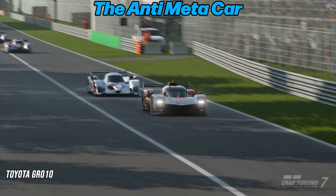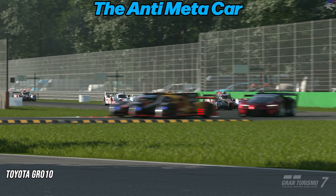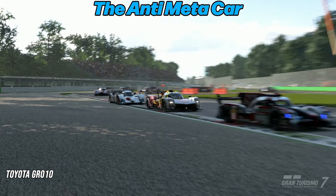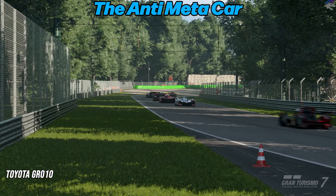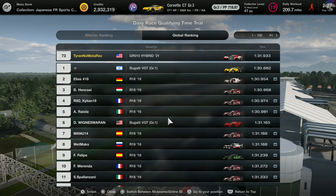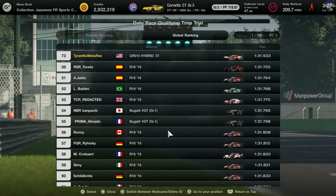The Anti-Meta car of the week is the Toyota GR010 — I just call it the Grolo because it looks like an L instead of a 1. This car has a disadvantage in the corners but a massive advantage on the straights, so you can definitely hold off the Meta car and pass pretty much anyone. In a top 100 absolutely dominated by the R18, with a few Bugatti VGTs, I was the only person to put the GR in the top 100.